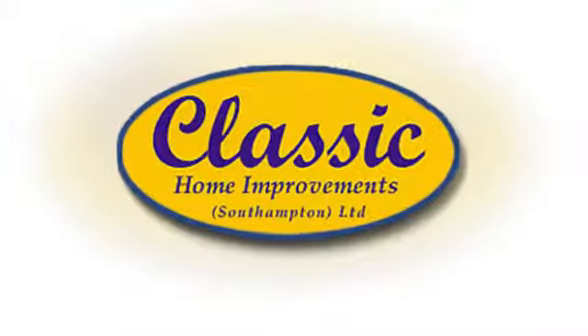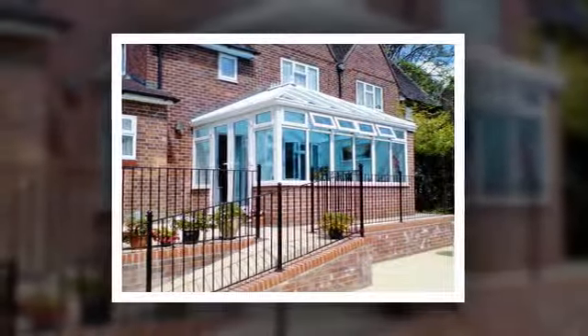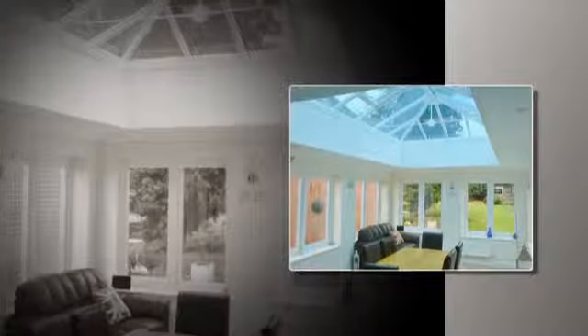If you're thinking about some extra room, you don't need to sell up. A new conservatory from Classic Home Improvement Southampton Limited will give you more room, adding light and value to your property and allowing you to enjoy the outdoors in comfort, whatever the weather.